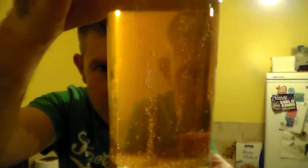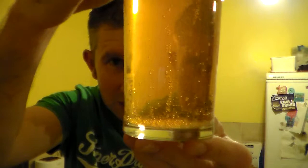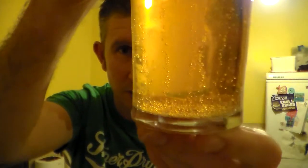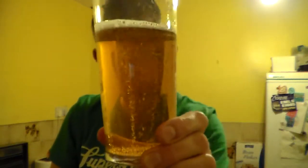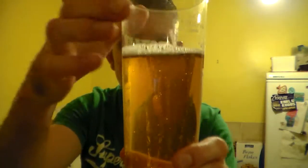Looks like a lager slash golden ale, couldn't really tell the difference. Loads of carbonation in there, sort of straw colour — it's darker than what you can see. About that colour there, me behind it, a few white bubbles floating on the surface. Let's see what it smells like.